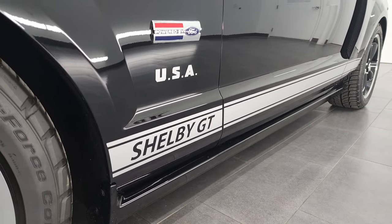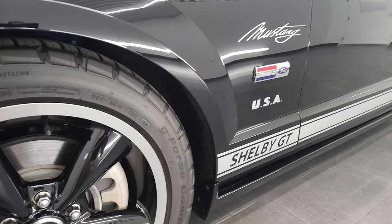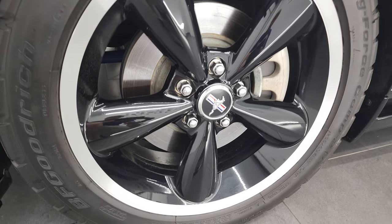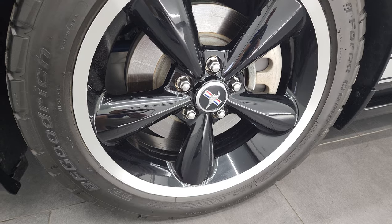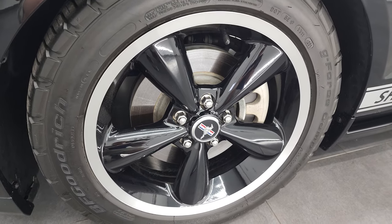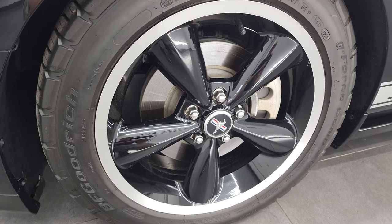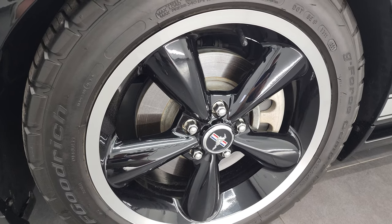There are different numbers all over the internet, but there were around 5,600 of these Shelby GTs made in 2007. Some sites said 5,700, some said 5,600, so it's right around 5,600 to 5,700 of these cars were produced. So this is a numbered car, and we'll get to that number in just a little bit.